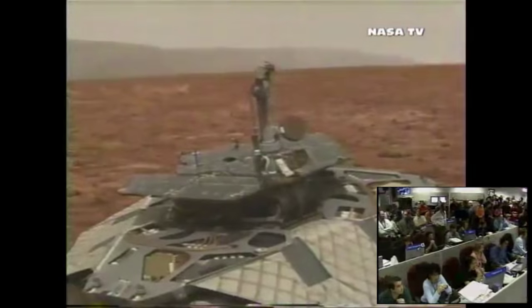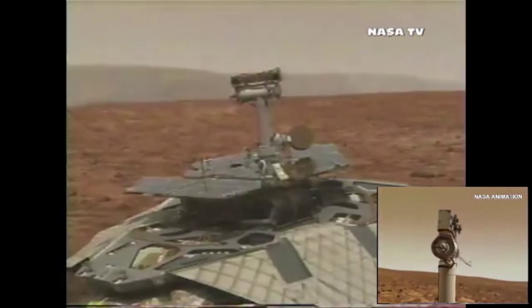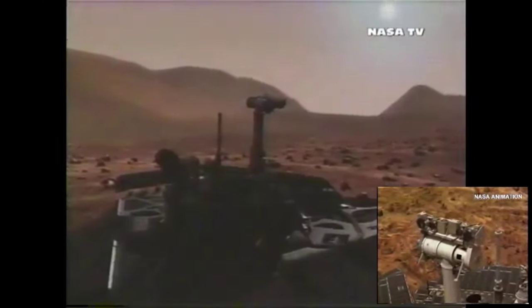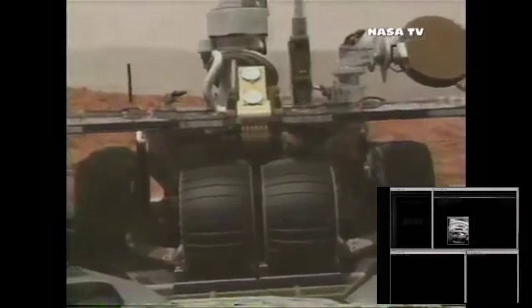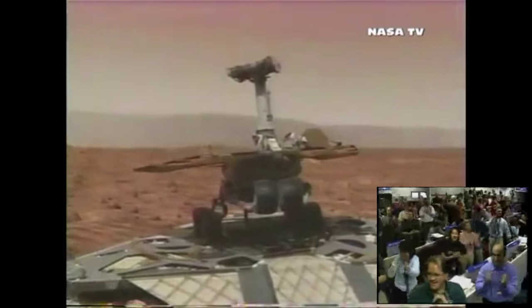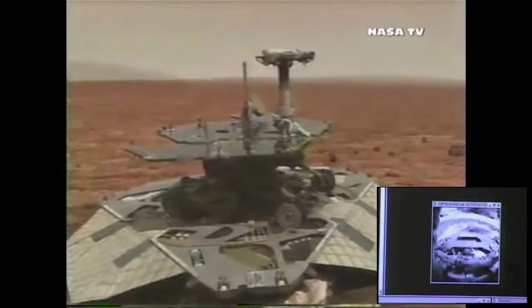We have a report that the data is flowing — we're getting data. Here is Mission Control. Waiting on those first pictures. There we are — a first look at a new world.